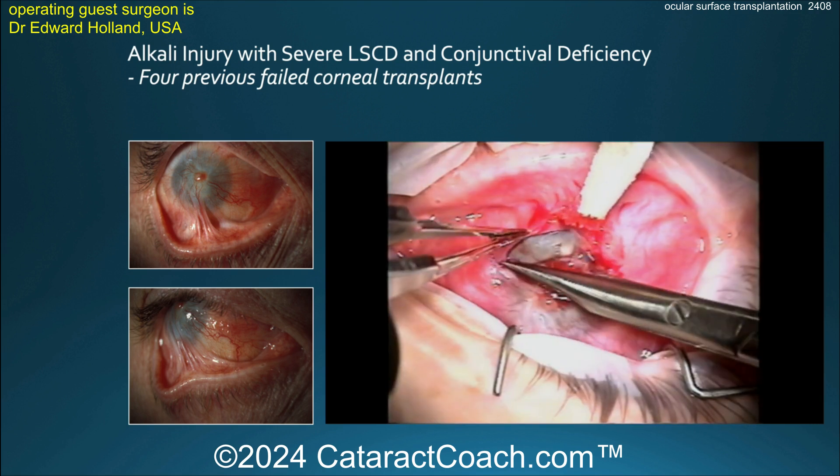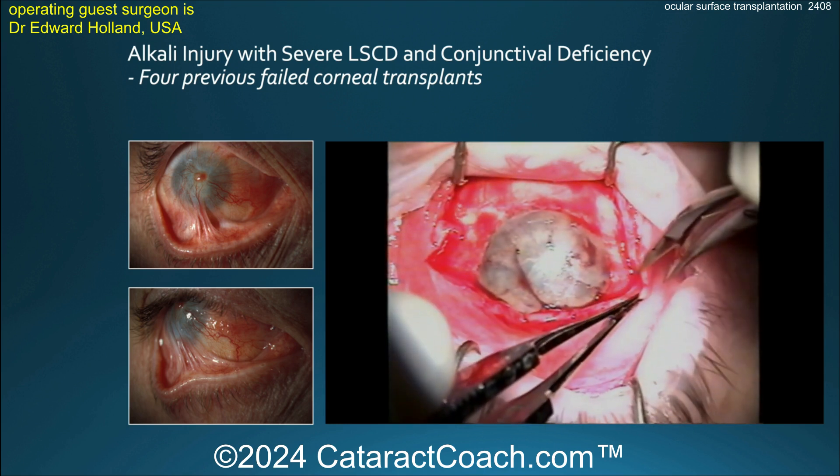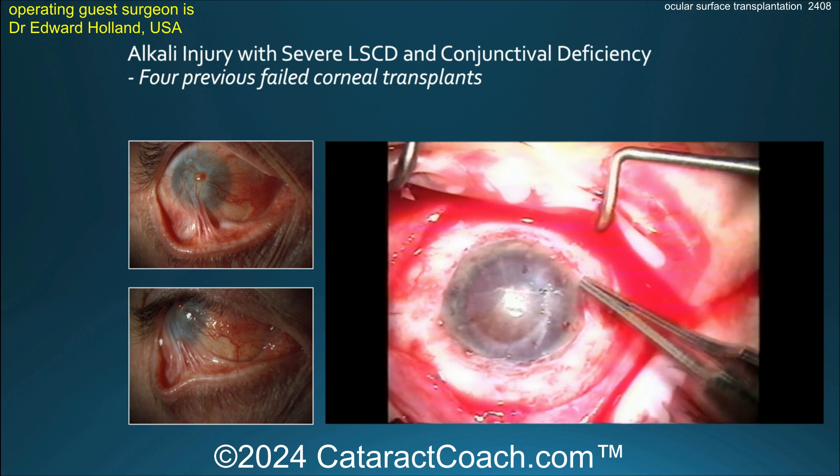You have to ask yourself, as we discussed in yesterday's podcast, why do the corneal transplants fail? Again, it's the limbal stem cell deficiency. So you have to do this Cincinnati procedure, which we're showing here.